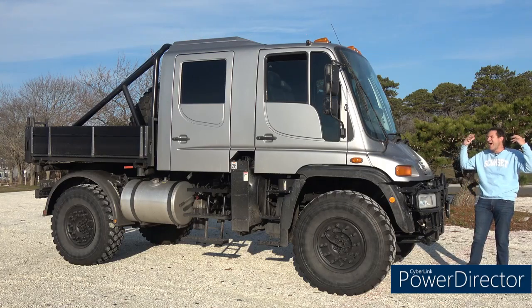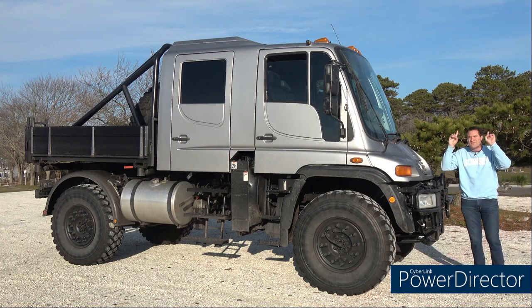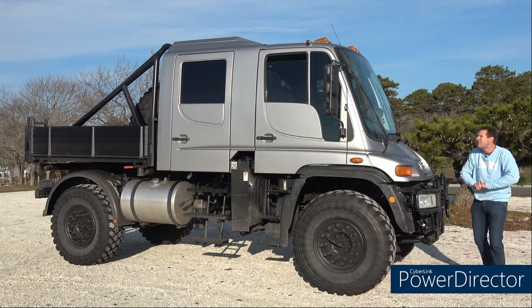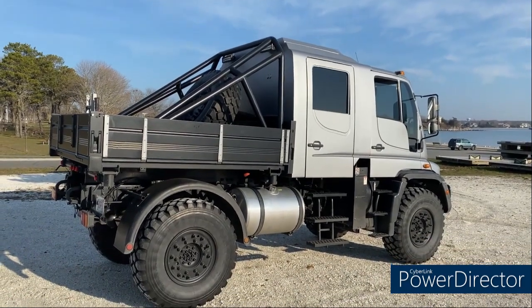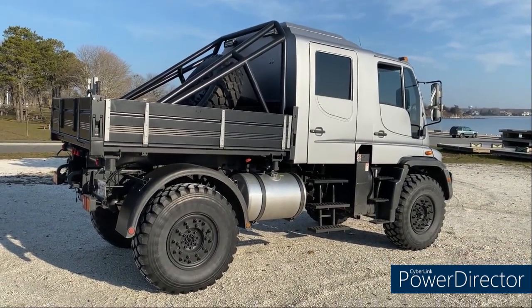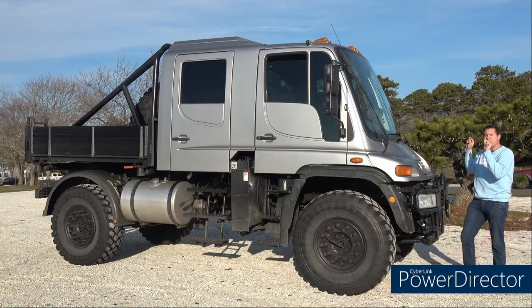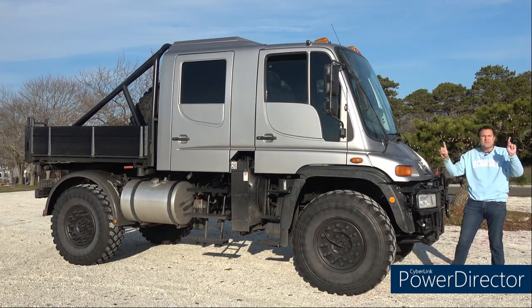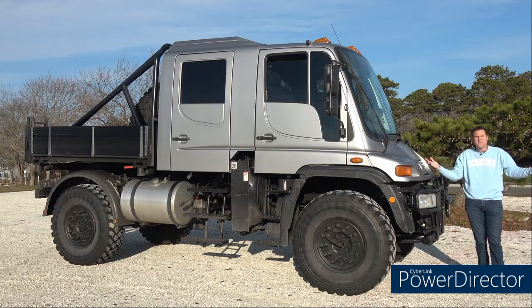This is a Bugatti Unimog. It is an absolutely massive sedan hatchback thing, and it's made by Bugatti — you know, the brand that builds the beautiful Silhouette and the luxurious PT Cruiser? Well, they also make this, the ultimate sedan hatchback thing, and today I'm going to review it.